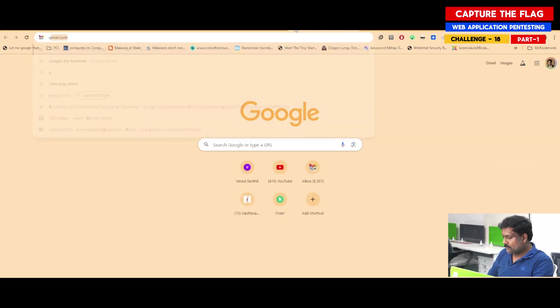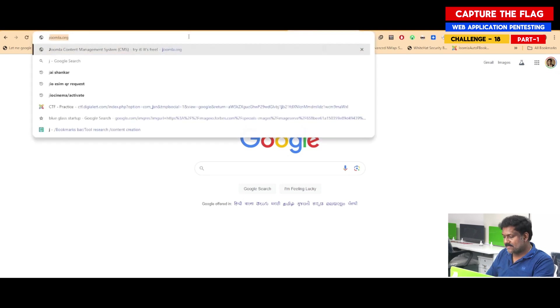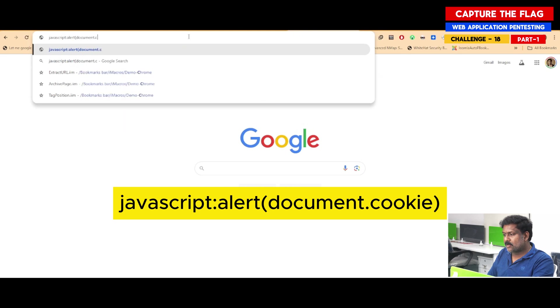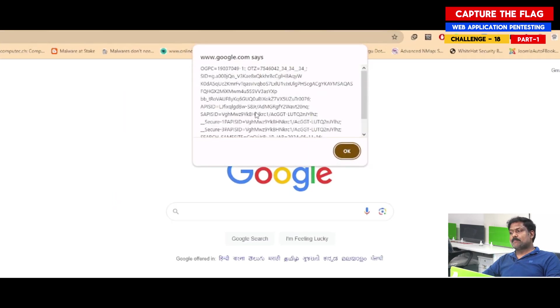Let's go to Google.com. When I type 'javascript:alert(document.cookie)' in the address bar and run it, it actually pops up a box and shows me the cookie value.